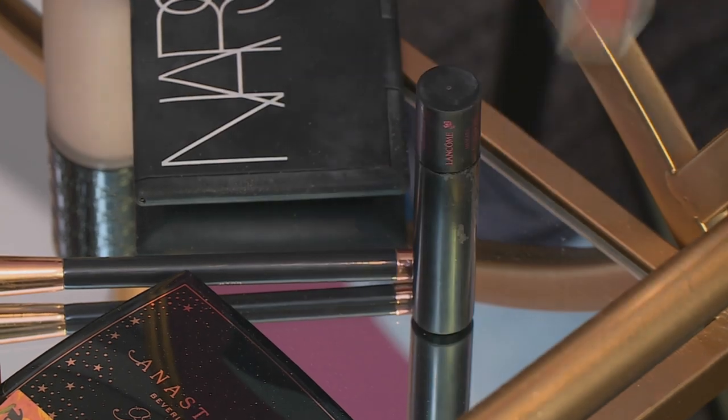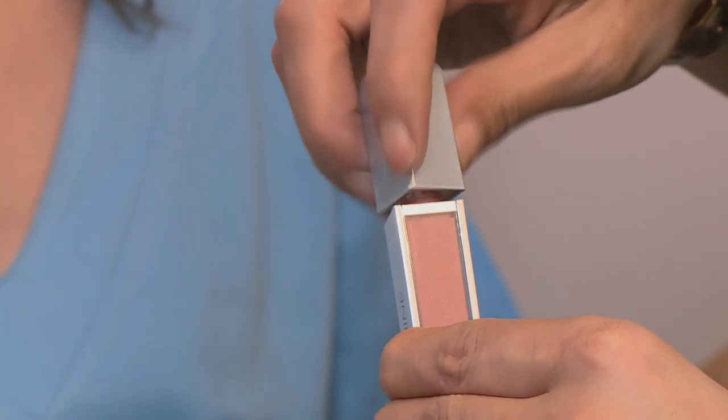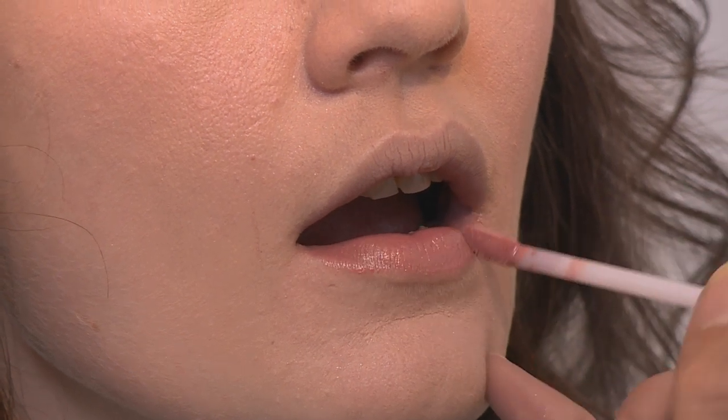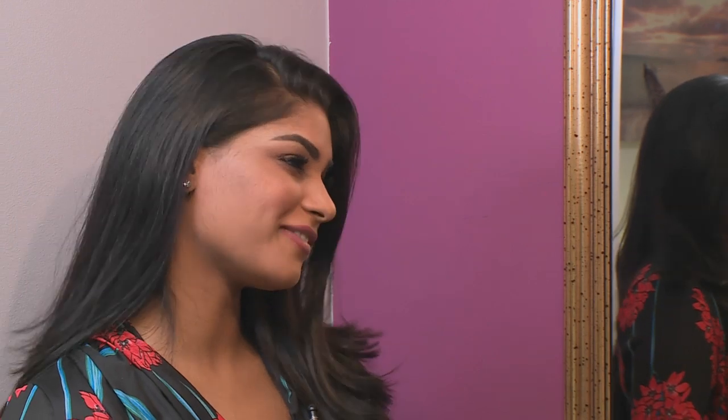That looks amazing. So Karusha, generally during the daytime I like going for shades that are more peachy, pink, and nude. Choose makeup that actually suits your skin tone. Don't you think she looks beautiful? Stunning. It's the perfect day look.